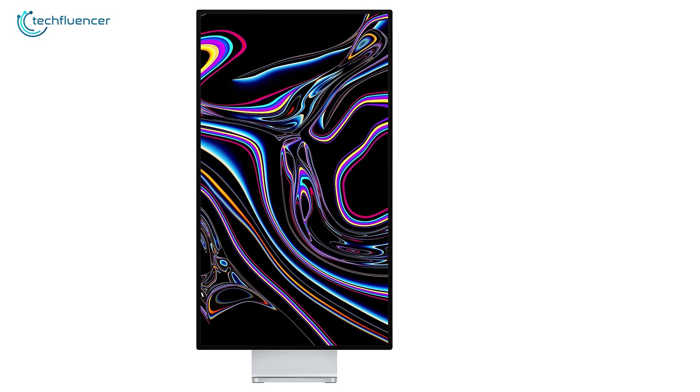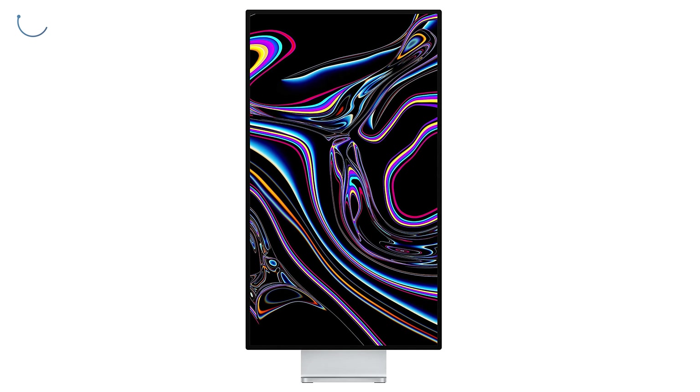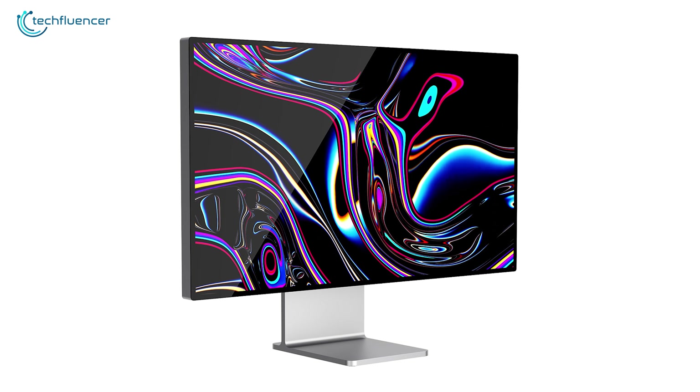To sum things up, the Apple Pro Display XDR is an extraordinary monitor for graphics designers, which just might be overall the best option available to you.